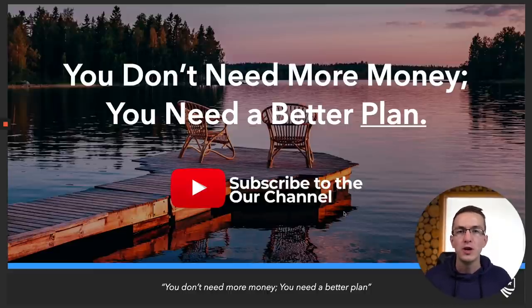Always remember, you don't need more money — you need a better plan. If you like this video, hit the like button and subscribe button below. We release videos on a weekly basis on how you can gain more from your retirement plan. Thanks for watching and hope you have a great rest of the day — we'll see you in the next video.